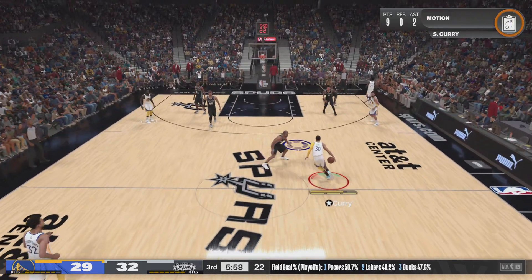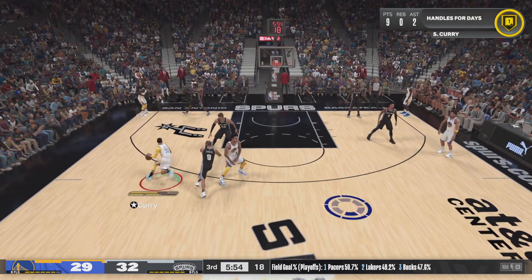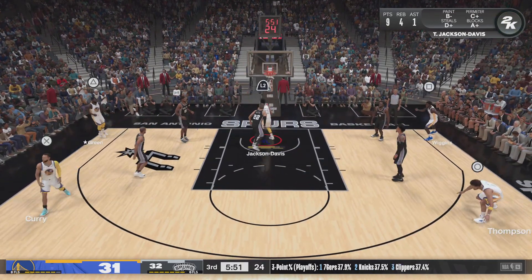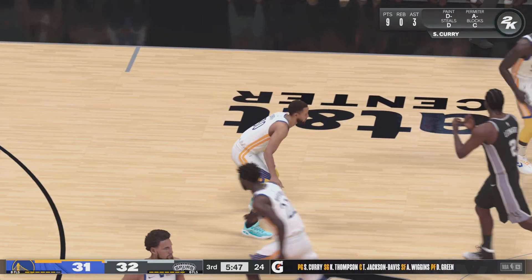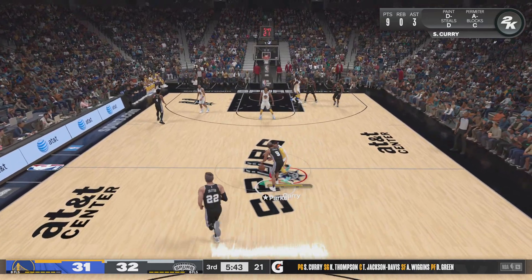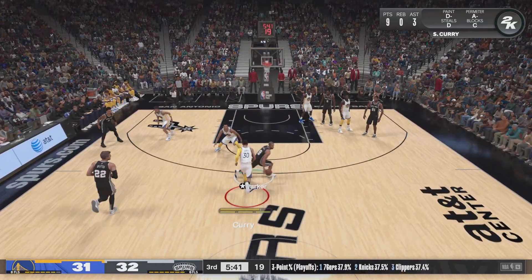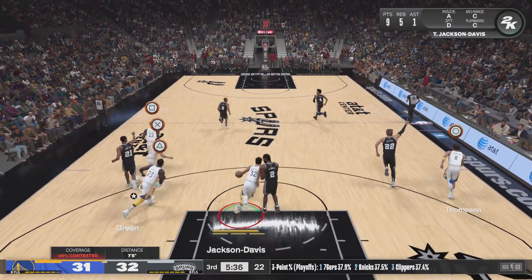Here's Curry, who brings it up for the Golden State Warriors — it's a three-point game. Setting the floor for the Warriors: Curry and Thompson in the backcourt with Green working at power forward, then Andrew Wiggins, and Jackson Davis in at the center position. It's Parker with the drive — wasted no time on that shot, but it's off the mark.